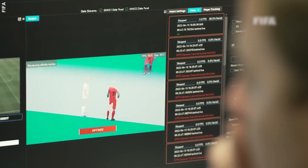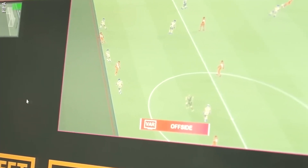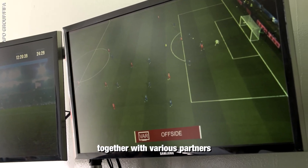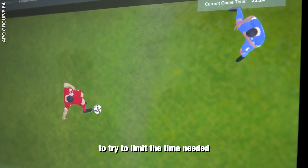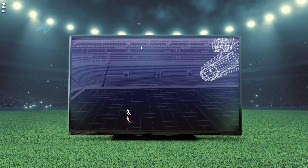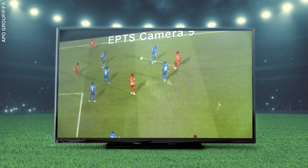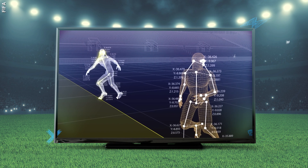Now let's look at the newest addition to the VAR system: semi-automated offside technology. This amazing bit of tech works with artificial intelligence and helps on-field officials make more accurate offside decisions. As one developer explained, it was designed to limit the time needed while also being more accurate. It uses 12 dedicated tracking cameras mounted underneath the roof of the stadium. These track the ball and up to 29 data points on each individual player's body, collecting data 50 times per second to calculate their exact position on the pitch.